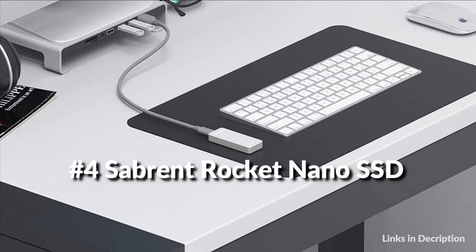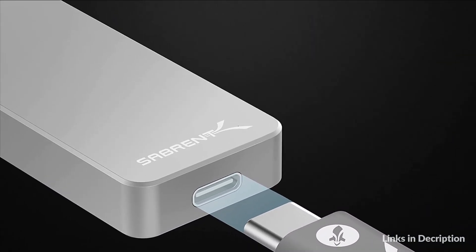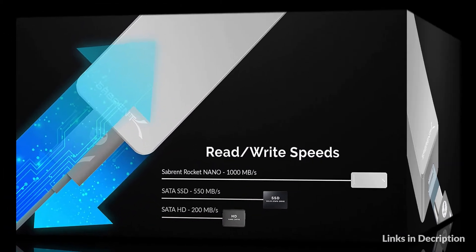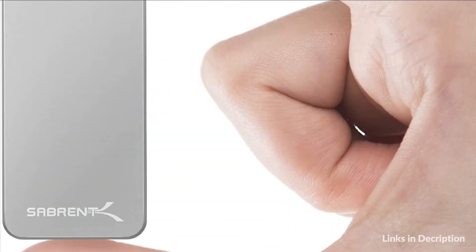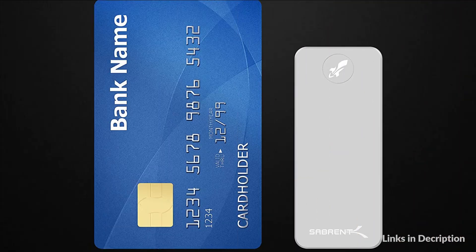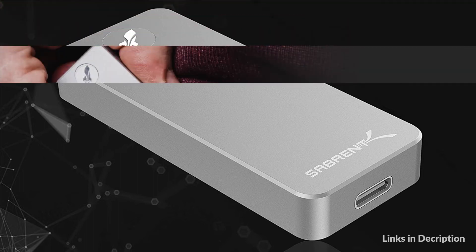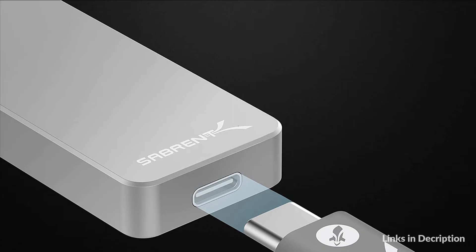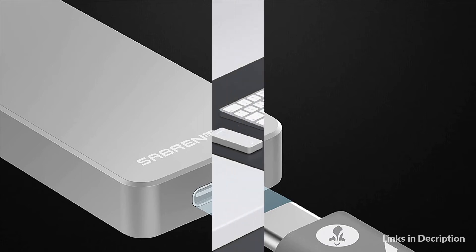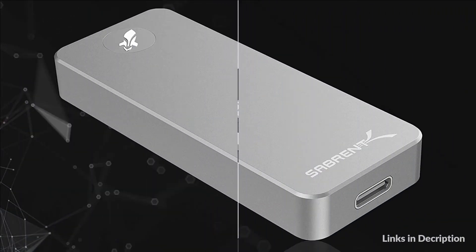On number 4 we have the Sabrent Rocket Nano SSD. The Sabrent 2TB Rocket Nano External Aluminum SSD is the perfect compact solution for all your storage needs. Individually crafted from high-grade aerospace aluminum alloy using CNC machines for rigid durability, the enclosure is designed to absorb heat and protect the drive from overheating, ensuring a long life expectancy. At only 2.75 inches tall and weighing just 2 ounces, it can fit in your smallest pocket. The built-in USB 3.2 interface provides speeds of up to 1,000 MB per second, letting you transfer and backup large data files and 4K videos within seconds.